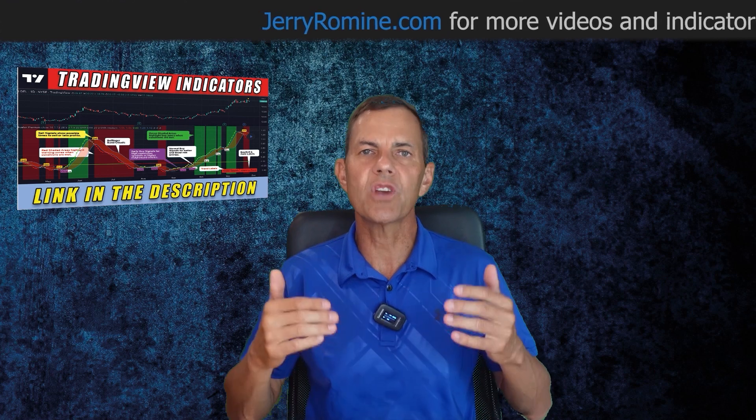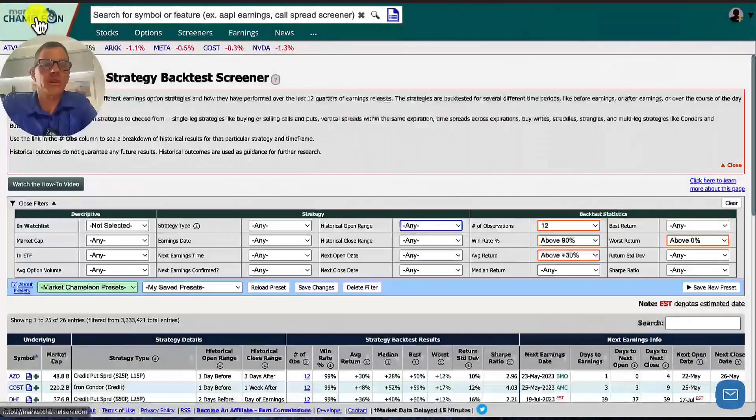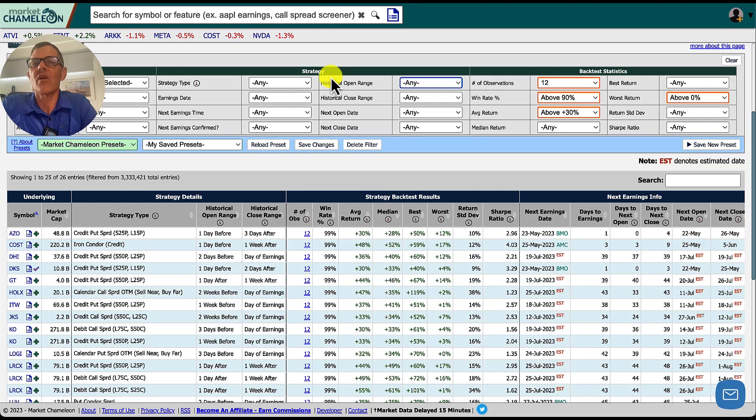Now we're going to use Market Chameleon, a great website with free stock screeners, and I'm going to use the members-only section to find high percentage trades based on historical data. If you want a free trial to Market Chameleon, I've included a special promo link in the description below. We're starting with the earnings option strategy back test screener, found under the earnings menu. For this screener, we're set up with historical range as 'any,' number of observations at 12, win rate above 90%, average return above 30%, best return any, and worst return 0%. This gives us 26 different entries, including stocks like AZO, Costco, and Dick's Sporting Goods.